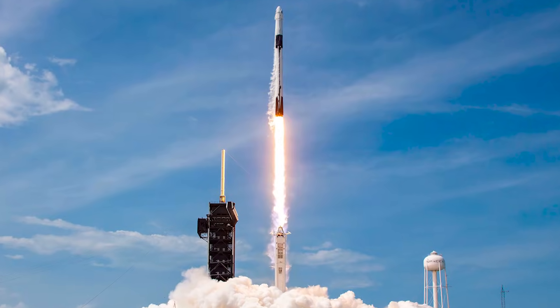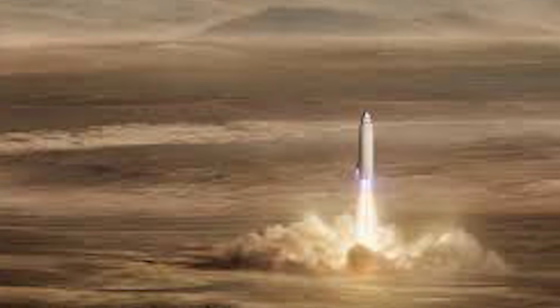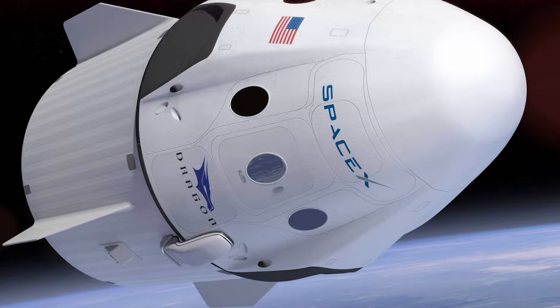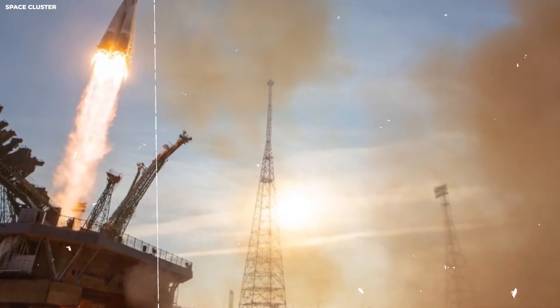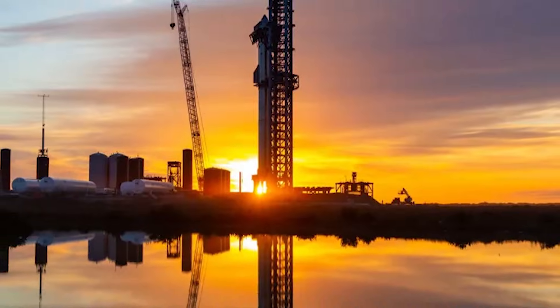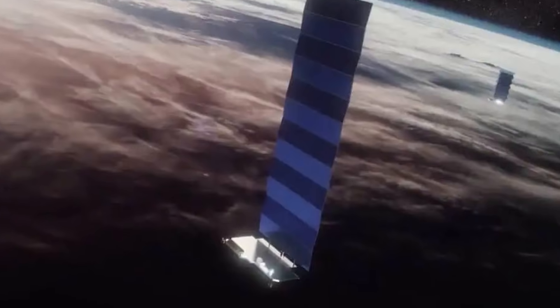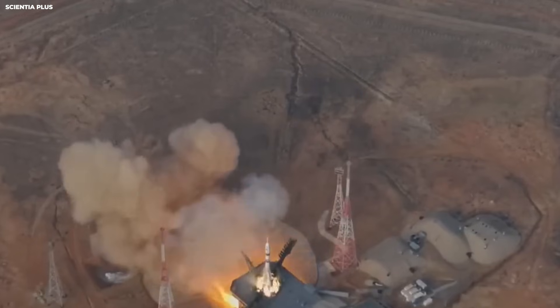Today, SpaceX uses Pad 39A for the Falcon 9 and the much bigger Falcon Heavy. It is also the only place where astronauts can climb into the Dragon capsule to go to the space station. Just down the road is the second pad, Space Launch Complex 40, usually called SLC-40. This is the real workhorse — it handles the most flights for Starlink satellites, and while one pad is launching, the other is getting its pipes and wires checked for the next one.